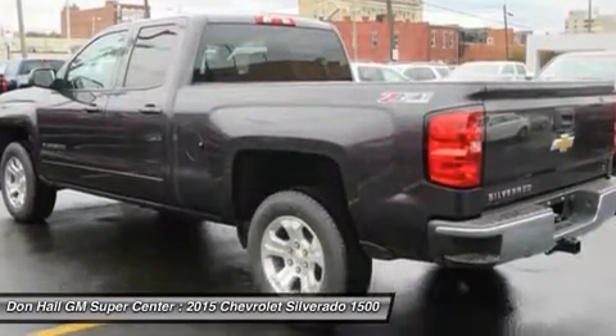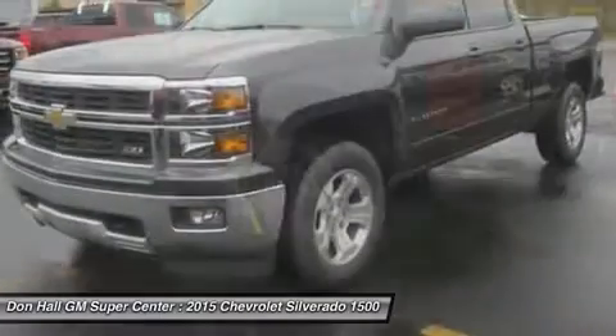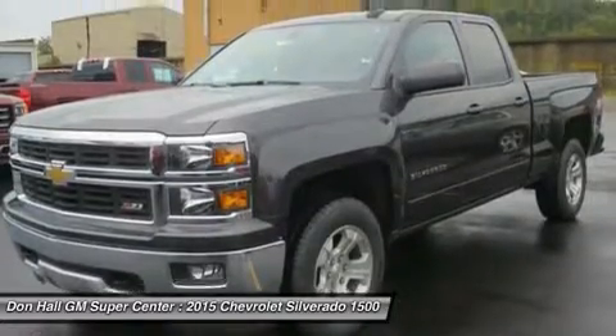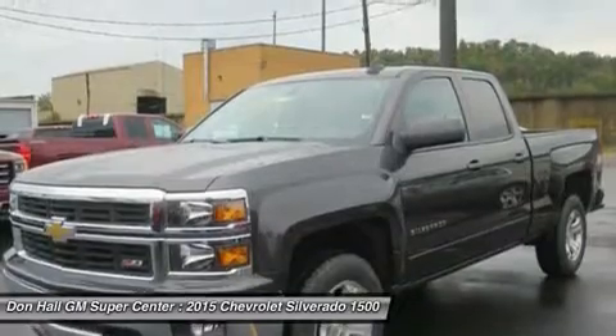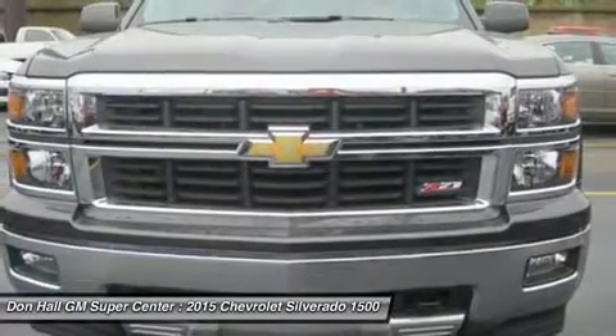Knowing that it's what's under the hood that counts, the Silverado is stacked with impressive engines. The 1WT, 2WT, LT, and LT Z71 come standard with the 4.3L EcoTec3 V6, with six-speed automatic transmission.